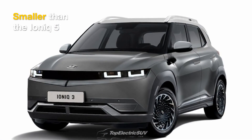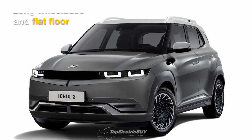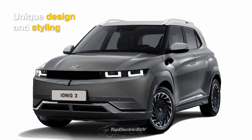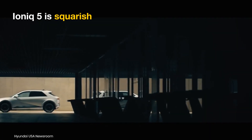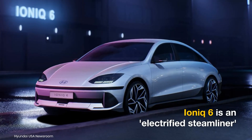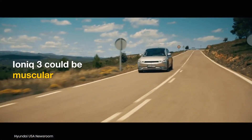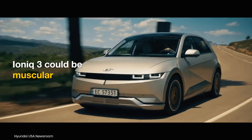The IONIQ 3 will be noticeably smaller than the IONIQ 5, and we expect it to have a long wheelbase, a flat floor, and a distinctive design. While the IONIQ 5 sports a squarish look, the new IONIQ 6 is a highly aerodynamic sedan. The IONIQ 3 might stand out with a muscular and emotional design.